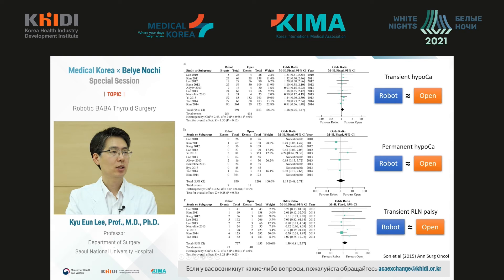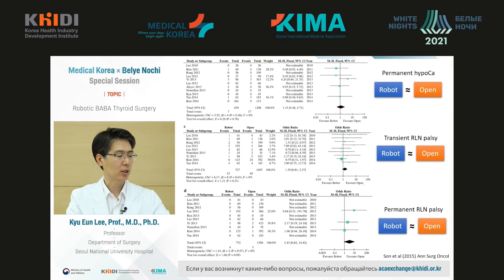Moreover, many patients after surgery develop post-op complications. The most frequent post-op complications are transient hypocalcemia, recurrent or permanent paralysis. Such complications develop at the same rate after robotic or open intervention.